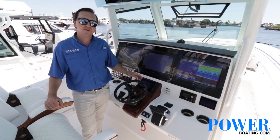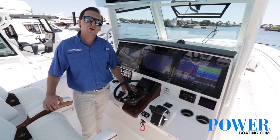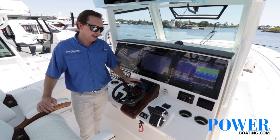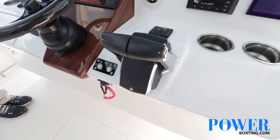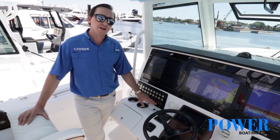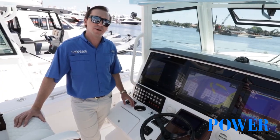We've got the Mercury VesselView 7 gauge right in front of the helm pod — it's a boutique-painted helm pod that goes along with our Release Marine chair package. We have the Edison carbon fiber steering wheel, and then Mercury's new control system right here for those Verado 300s. We've also got our house and engine main cutoff and ignition system, as well as a full control panel for all the boat's functions.